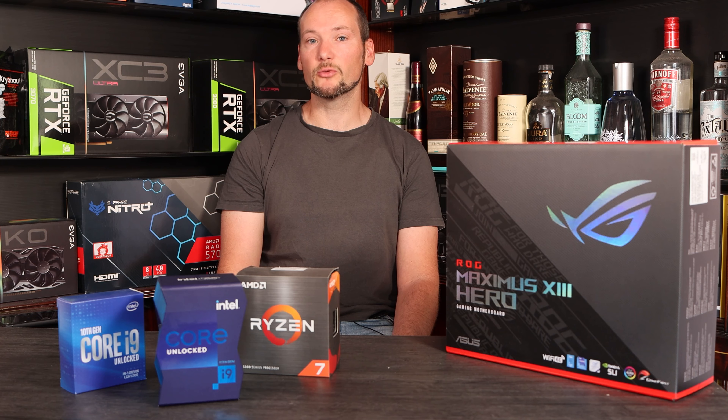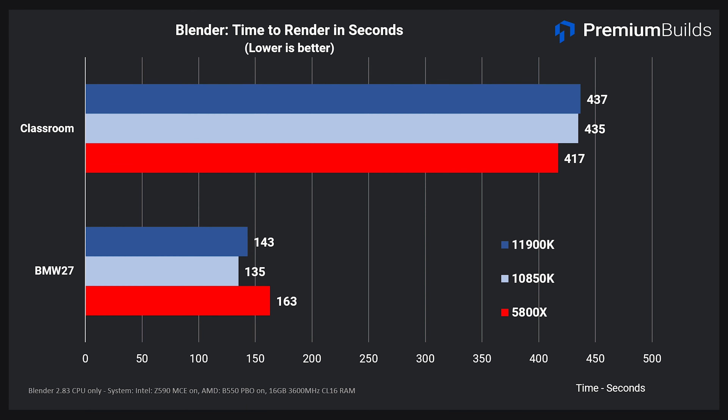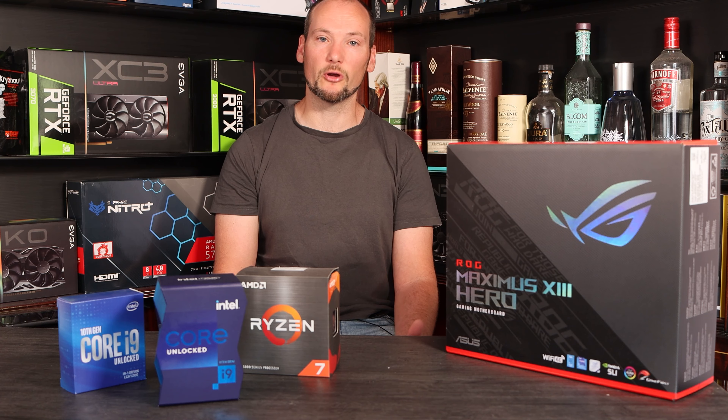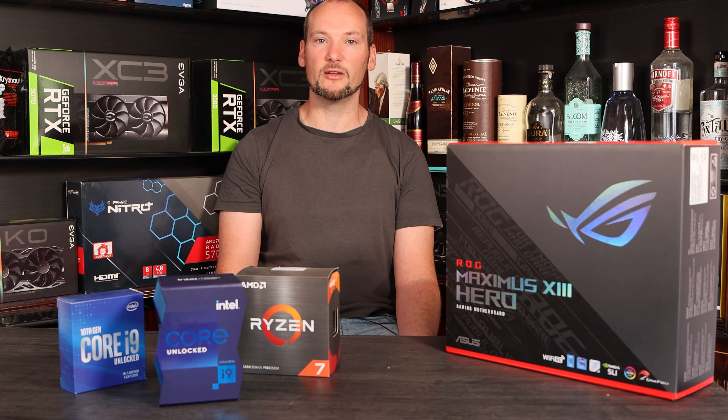Using Blender to render a couple of scenes, we get another view of the rendering capabilities of these CPUs — note that shorter bars are better here, indicating less time taken. In the classroom render, the 11900K and 10850K are neck and neck at 435 seconds, but the 5800X wins this one, about 20 seconds faster. In BMW 27, the 10850K takes the lead at 135 seconds, the 11900K is 8 seconds slower, and the 5800X finishes last at about 20 seconds behind. Overall there's no definitive winner here, and if you're actually looking to do 3D rendering you should look at a GPU, which will be an order of magnitude faster than any of these CPUs.